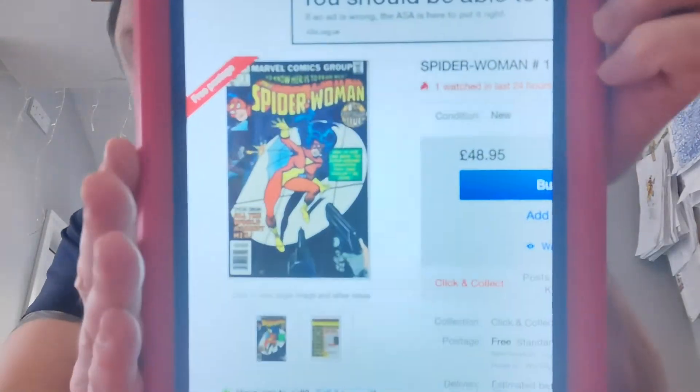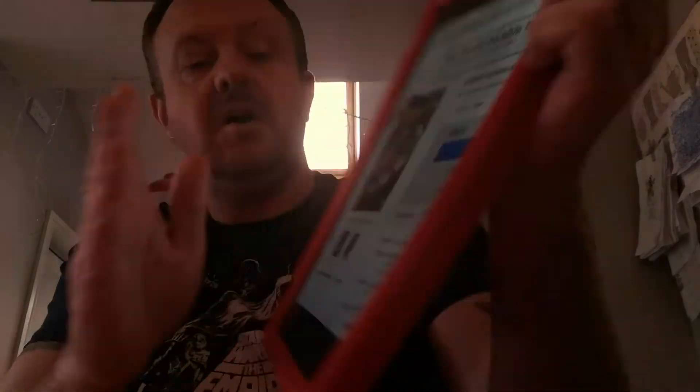Number nine on our list is a book I wouldn't mind owning, but there's nothing too key about it other than it being the first solo title for the character. It's heating up because Sony are apparently going to be making a Spider-Woman movie. I've been speccing on Marvel Spotlight 32 — the first appearance of Spider-Woman — for some time, but the book this time I'm talking about is Spider-Woman issue number one from 1978. It sold 32 copies at an average price of $79.23 in 9.6 graded condition.